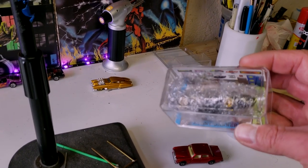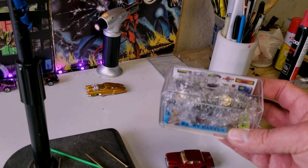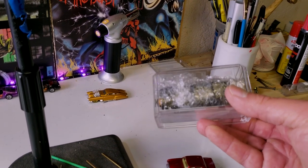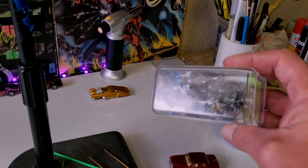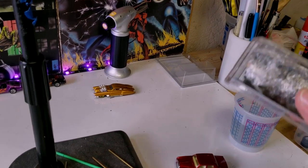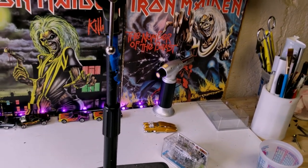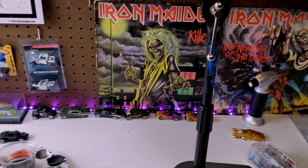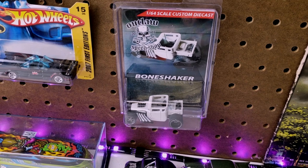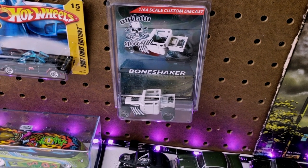This, believe it or not, is the Stutz Blackhawk I did that I pimped out. Somebody won it in the auction I did and, believe it or not, he wants me to sign it. So I'm going to sign it and send it back to him. It feels kind of weird to put my autograph on something — I don't consider myself famous, so I guess that's the whole point. There's my bone shaker that I made for somebody; I made the packaging for that and it came out pretty cool.